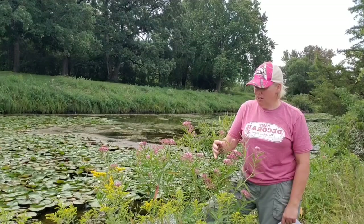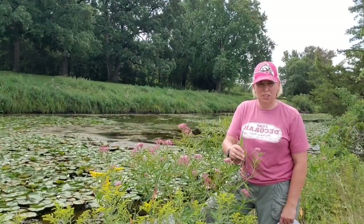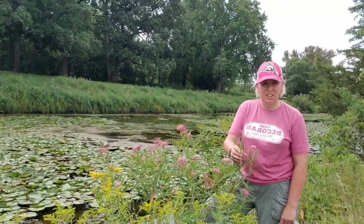Now this plant here is kind of past its bloom — it was prettier last week. Swamp milkweed blooms in June and August, and this is the second week in August.